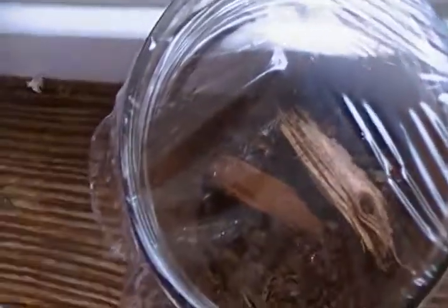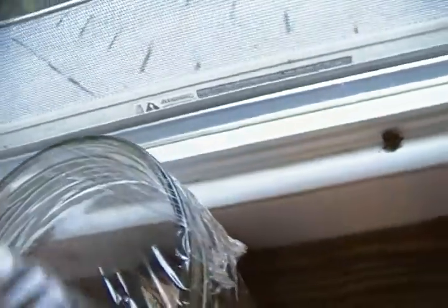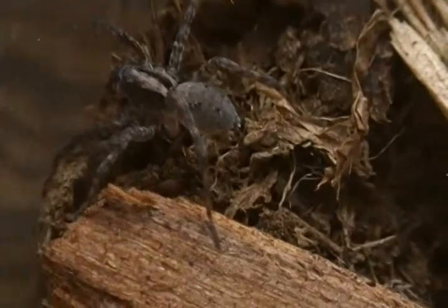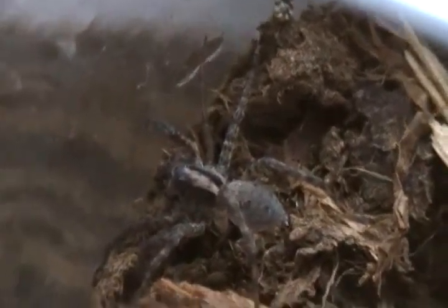Well guys, I haven't posted one of these in a very long time, but might as well show you something here. Let's see, he's right there. This is, I'm pretty sure this is a hogman species — I really don't know, but it is a wolf spider and I really do not know what species this is, so if you guys know, please tell me. I think it's a hognah, but I'm not completely sure.